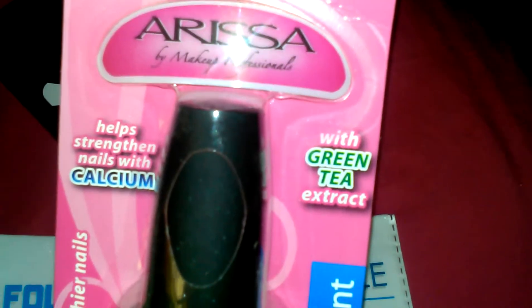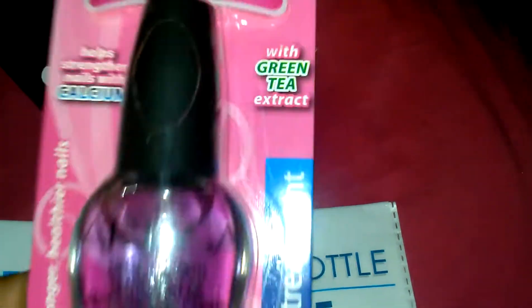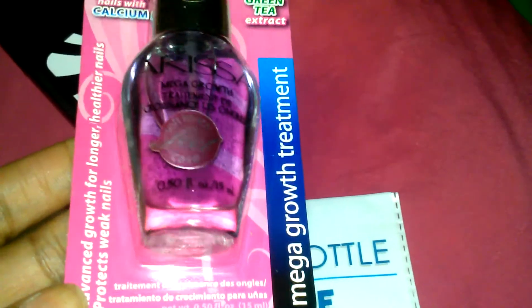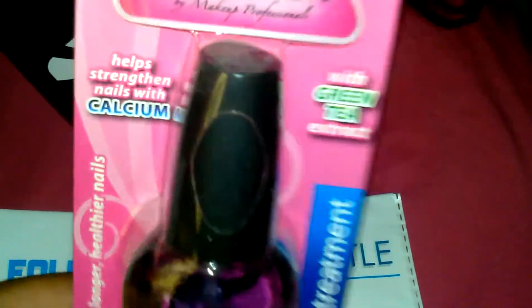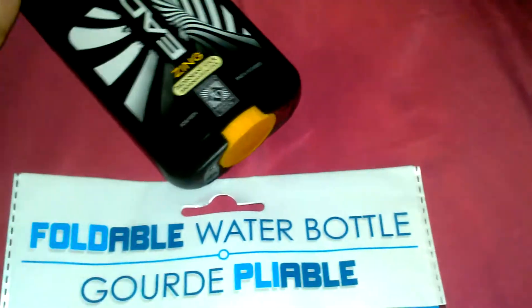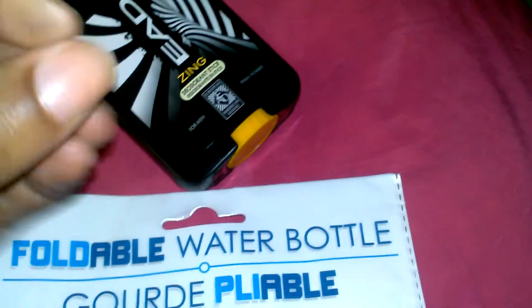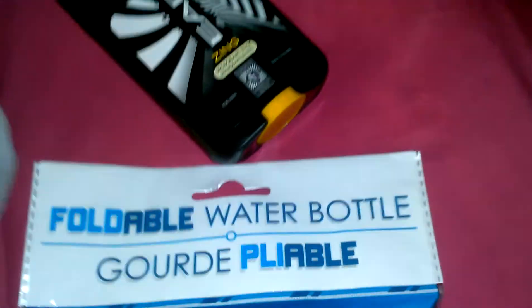I also grabbed this nail strengthening treatment — it strengthens nails with calcium and green tea extract. It's a mega growth treatment and it says 'soft touch' on the case, and it really is soft. I'm going to try this because I've been cleaning up and I broke all my nails doing so.